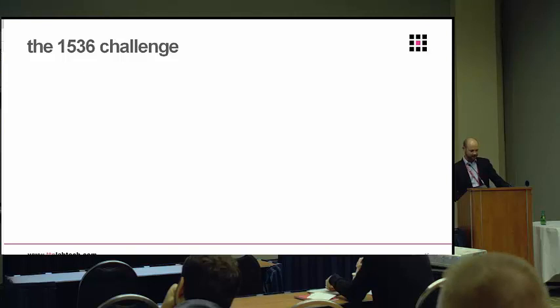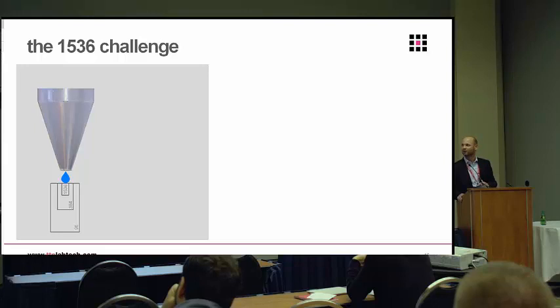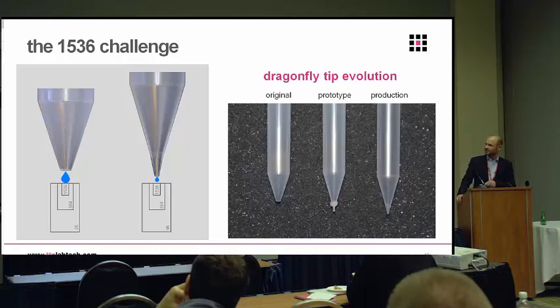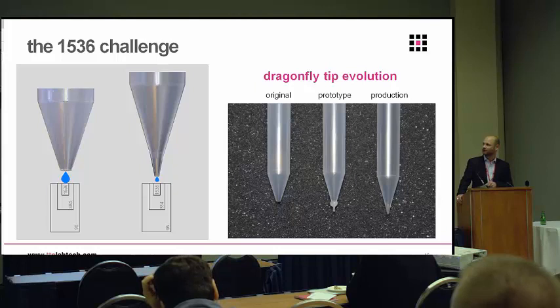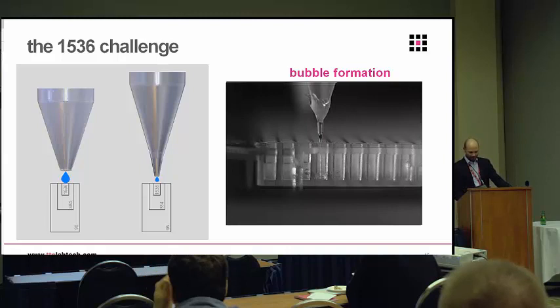Back to the hardware challenges — one of the biggest was getting into 1536-well plates. If you've ever worked with dispensing using disposable tips, there aren't many that will go into 1536, particularly non-contact, which makes it even harder. The first challenge with the original Dragonfly tip was that the aperture was simply too big, so we've worked on reducing that. This is the current tip for the Dragonfly Discovery that goes nicely into 1536. You can see the evolution of the tip over time — the original with a 1 mm bore for the crystallization market, then some prototypes with finer nozzles, and now this is the production tip we're on today.